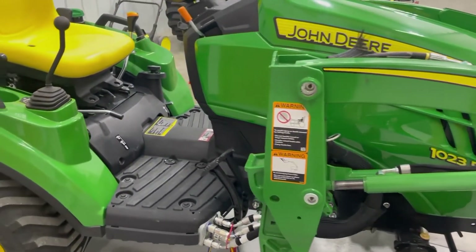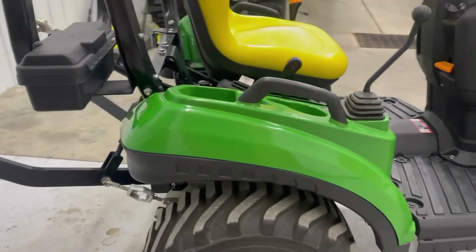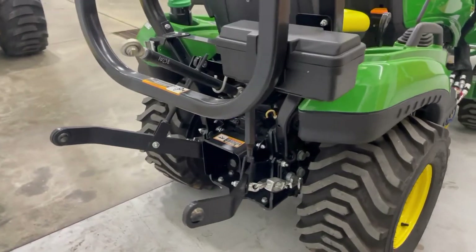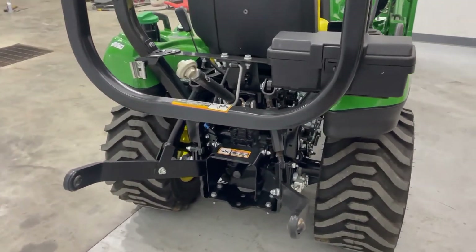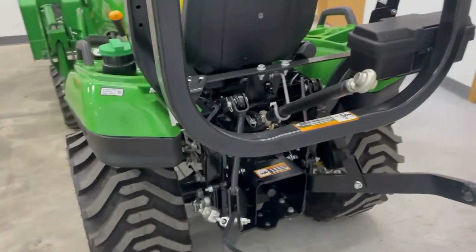Tires still have some knobs on them. Have the rear 540 PTO and mid-PTO. Has a top-length toolbox.